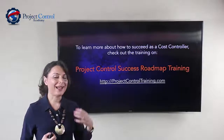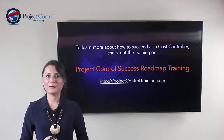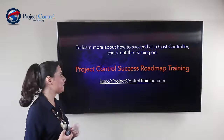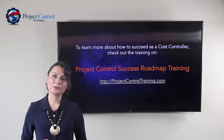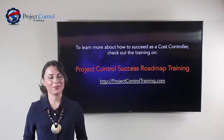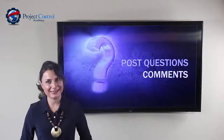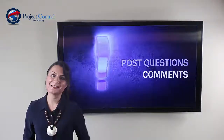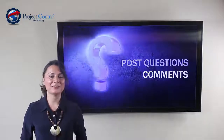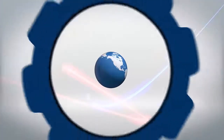If you want to learn more on how you can succeed as a cost controller or project controller, make sure you check the Project Control Success Roadmap Training at ProjectControlTraining.com. If you have any questions or comments, write them down so I can assist you. Until next time, do your best in everything that you do and make a difference. Thank you.